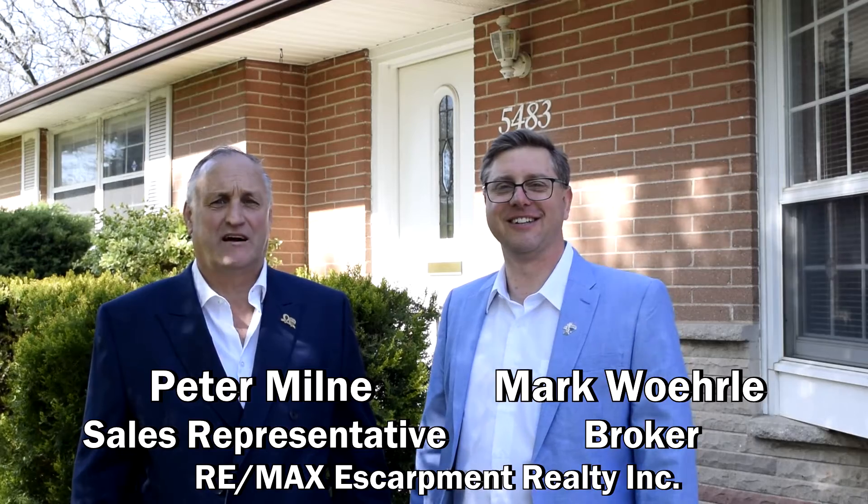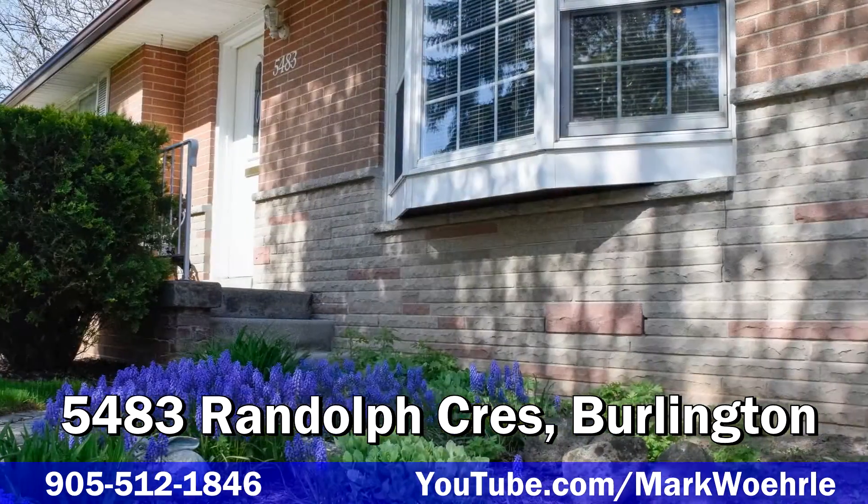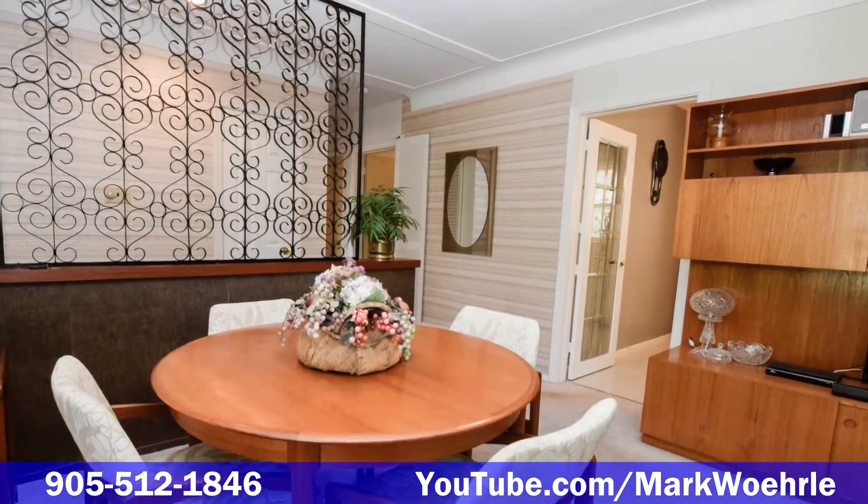Hi, this is Mark Worla, broker at Remax Descarpins. And I'm Peter Malm, sales representative at Remax Descarpins. We're here today at our newest listing at 5483 Randolph Crescent in the beautiful Elizabeth Gardens neighborhood in Burlington.